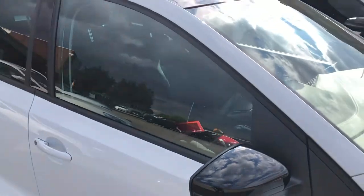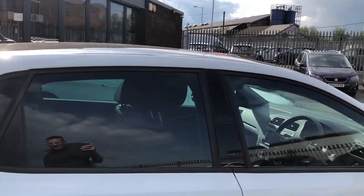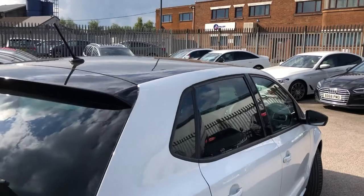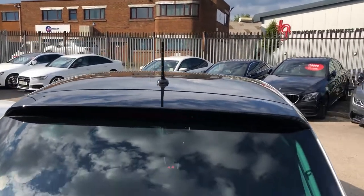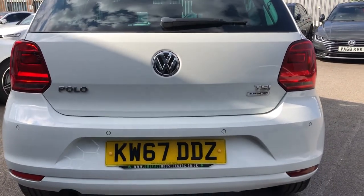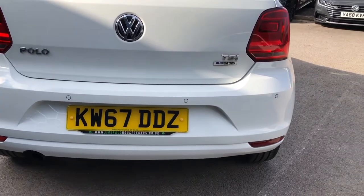Gloss black door mirrors, black window rubbers, gloss black roof, and black B-pillars. It's just a good-looking car — no questions, no drama, it's fact. Gloss black lip spoiler continued, high-level brake light, old-school aerial, rear wiper, VW badging, TSI which is petrol, Blue Motion tech, and exhaust down the bottom and rear parking sensors as well.